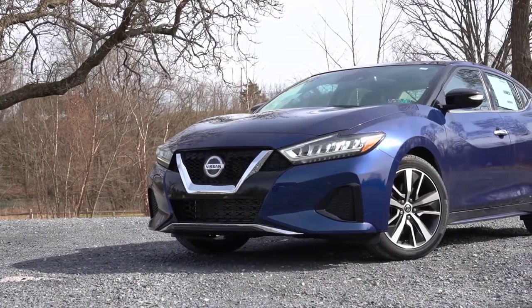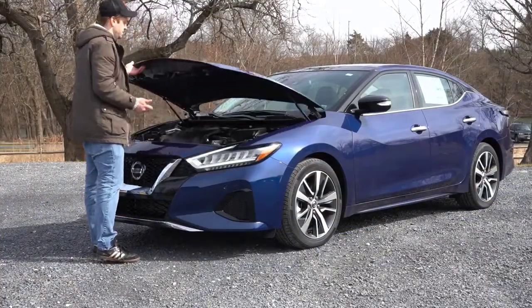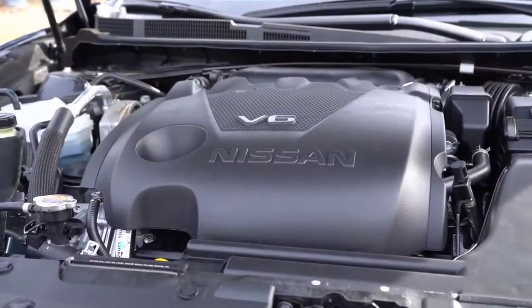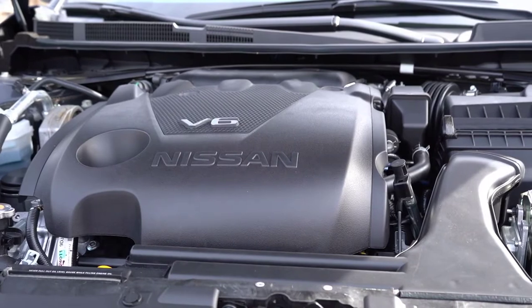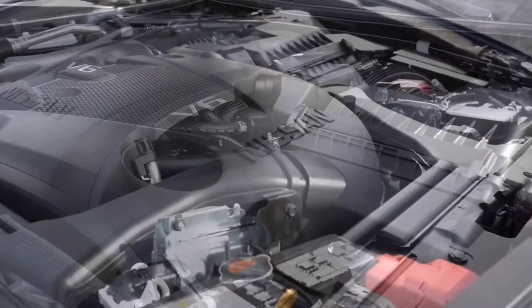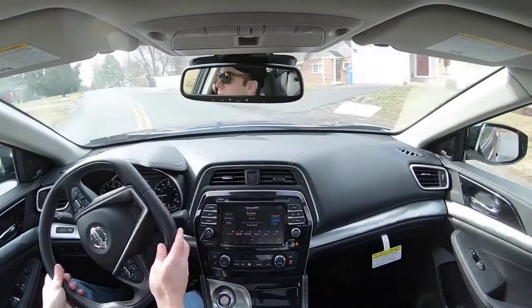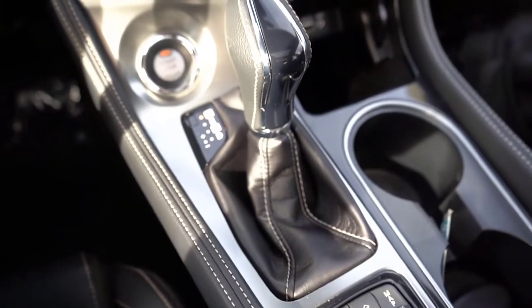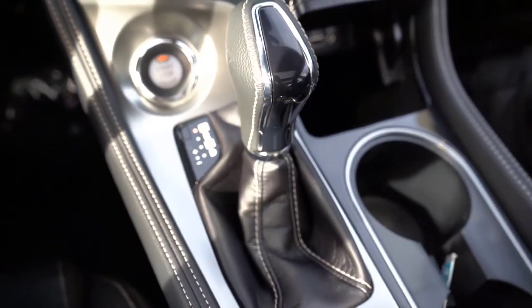You're in the new 2020 Nissan Maxima. Regardless of trim level, the powertrain will be the same: a 3.5-liter naturally aspirated V6 putting out 300 horsepower at 6,400 RPM and 261 pound-feet of torque at 4,400 RPM. Power is sent to the front wheels through a CVT, with paddle shifters available on the SR trim level only — meaning the trim we have today does not have them.